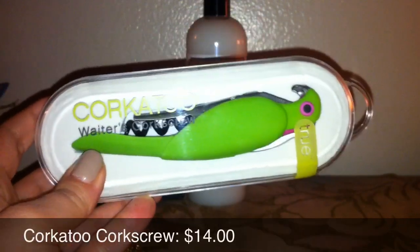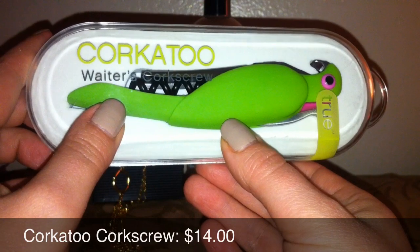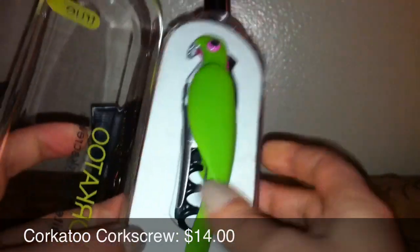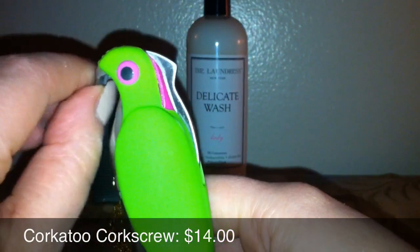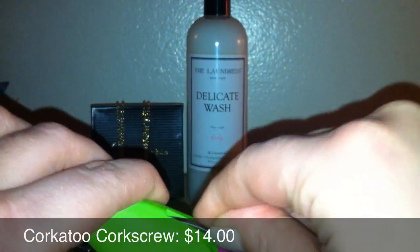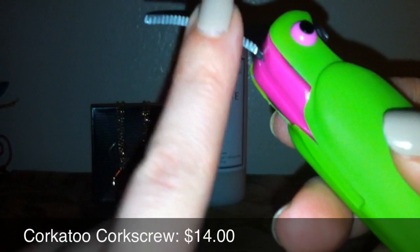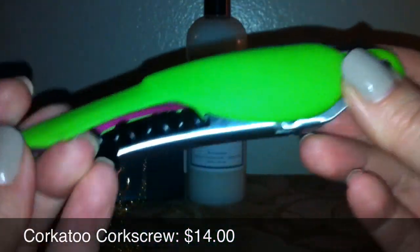This next thing is my absolute favorite thing in the box. It is a wine key — it's called the Corkatoo Waiter's Corkscrew. How adorable is that? So freaking cute. I think it's made by True. So let's open it up — even just this packaging is so cute. The beak here is the actual beer bottle opener. I have a ton of wine keys, and the reason being is because all of these knives that you open up the foil with are serrated. I haven't found a way to sharpen these knives very well, so if you have any advice on that, let me know. This is so cute — I cannot wait to use it. I might have to test it out tonight.